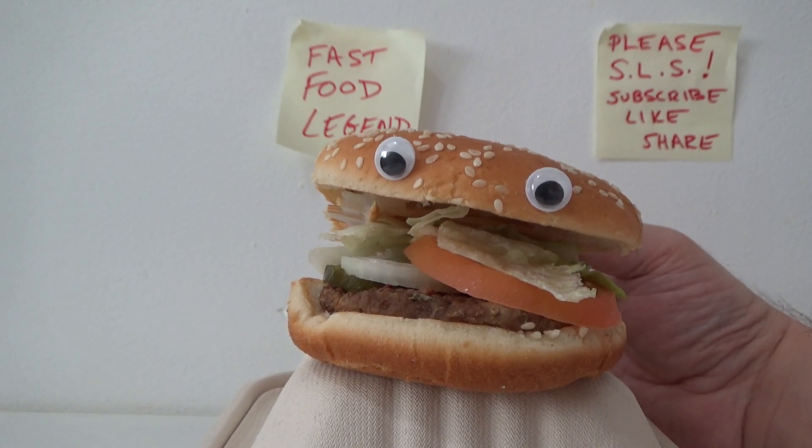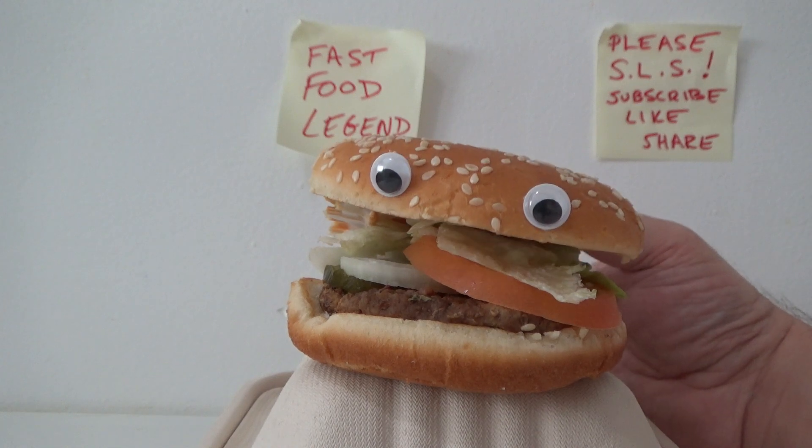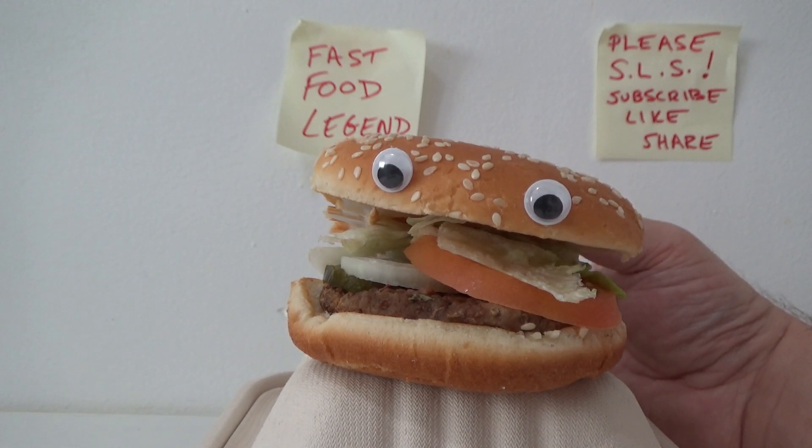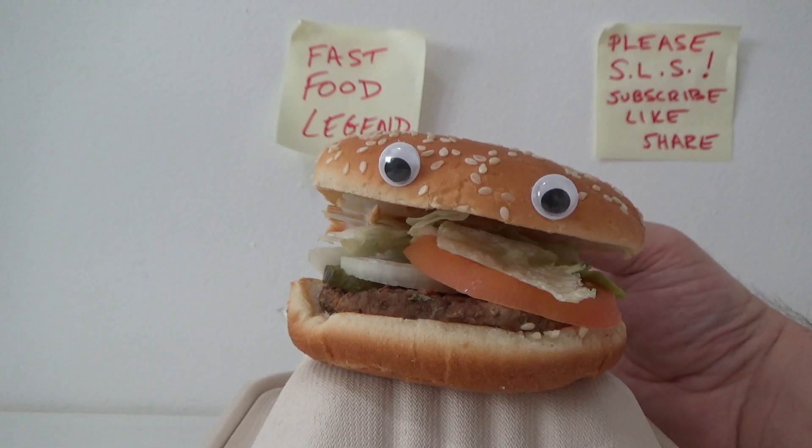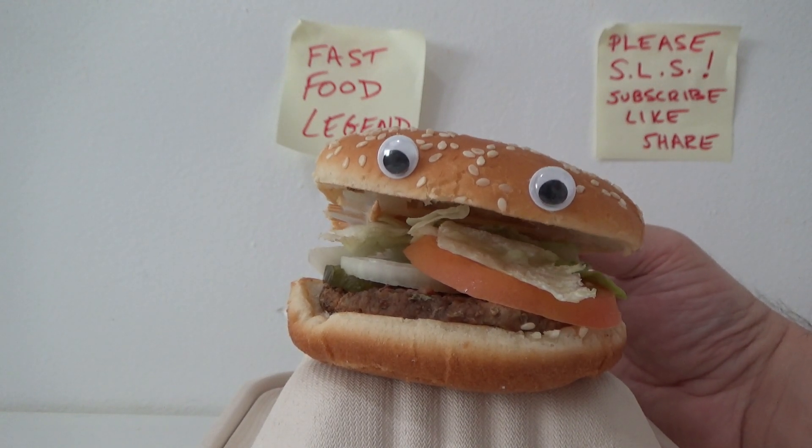Once you have that, you're gonna need a wallet — it's called a MetaMask wallet, and you can just Google that. Once you get your MetaMask wallet, you put the ETH in there, sending it from where you bought it into that wallet.